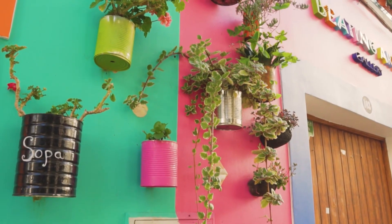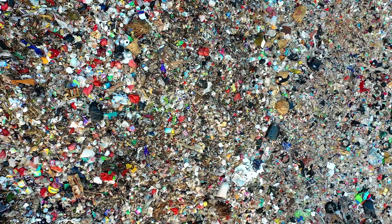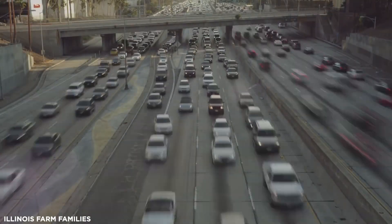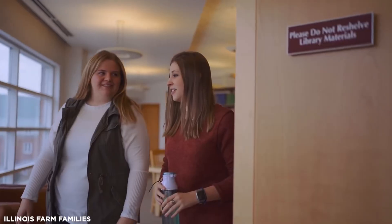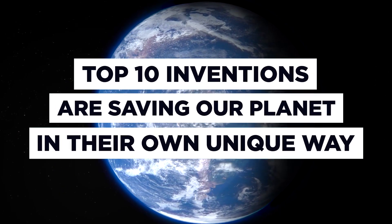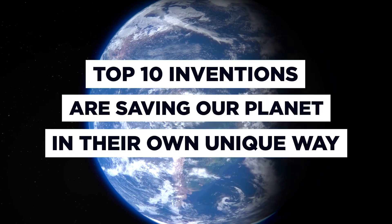Reduce. Reuse. Recycle. These are the three words that are repeated day in, day out around the world. They're applicable to every single industry, from food to fashion. But what options do we have available to tackle our consumption habits? These are the top 10 inventions that are saving our planet in their own unique way.